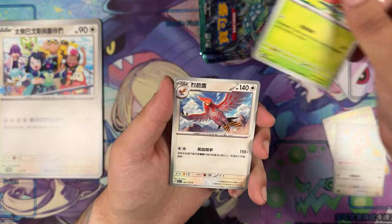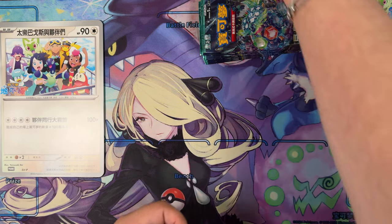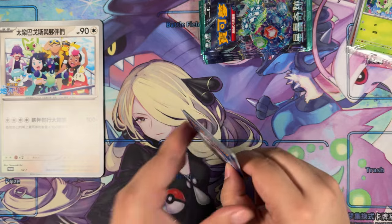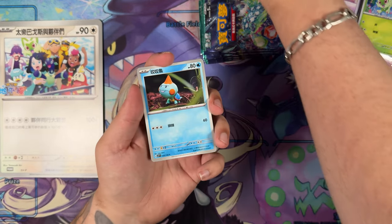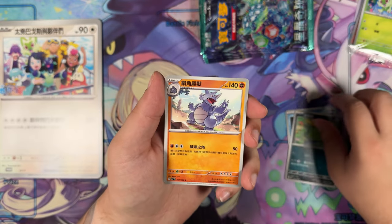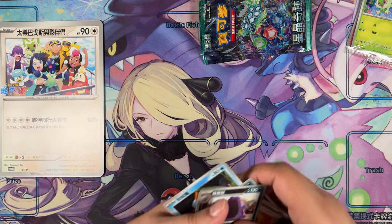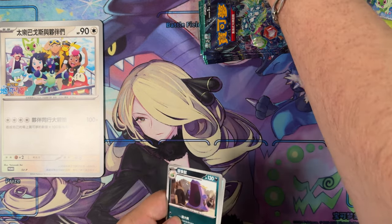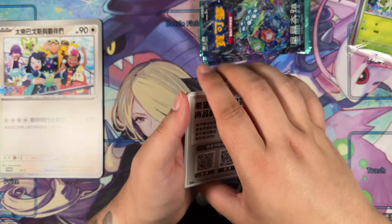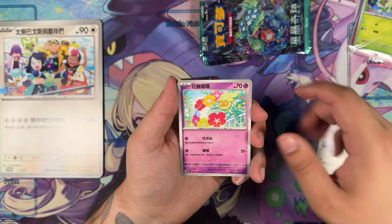Let's see what we can get — maybe we also get an illustration rare, that'd be pretty cool. This set I originally planned to just unbox for a shorts video, but I didn't actually realize how many packs are inside of this product. It's like 10 packs for some reason, which is why I'm deciding to open this in a normal video. Come on, we have to get something at some point, right? You would think.